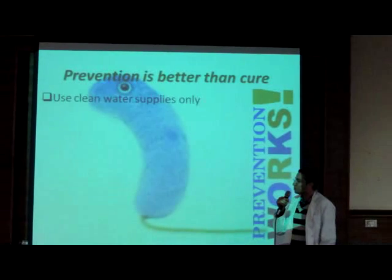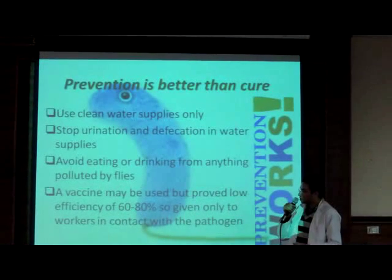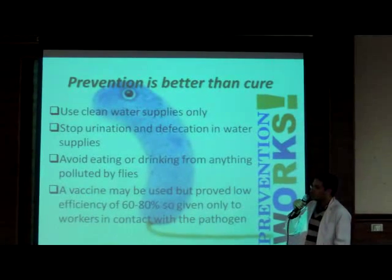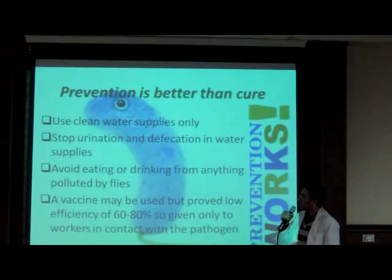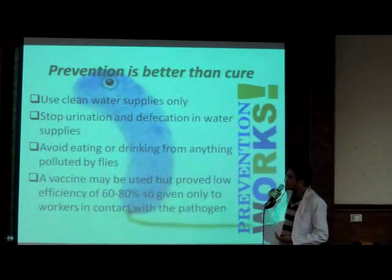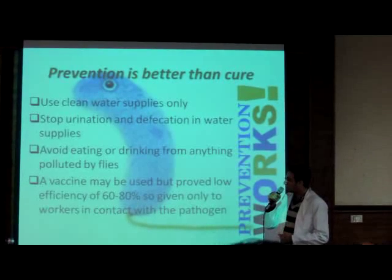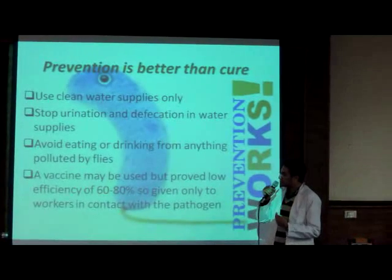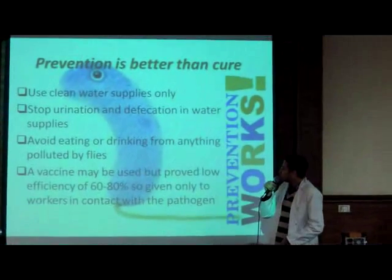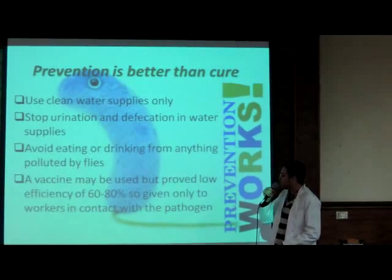Another way of preventing the symptoms is preventing the disease from taking place in the first place. This may include the use of clean water supplies only, increasing awareness by preventing infected people from urinating and defecating in water supplies, avoiding eating or drinking anything polluted by flies, as flies are the main transmitters of the disease. A vaccine can be used, with a proven low efficiency of 60 to 80%, so it is given only to workers in contact with the pathogen. Thank you.